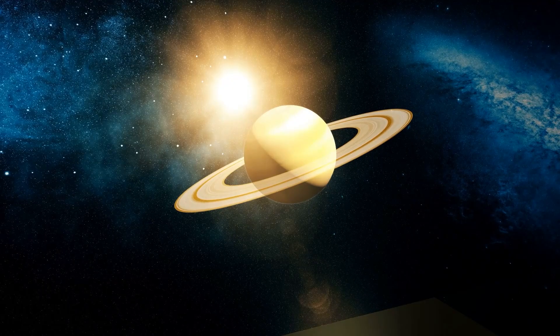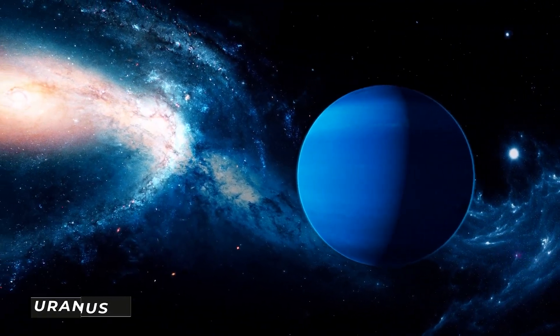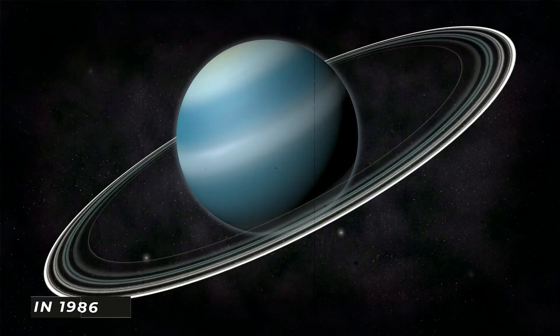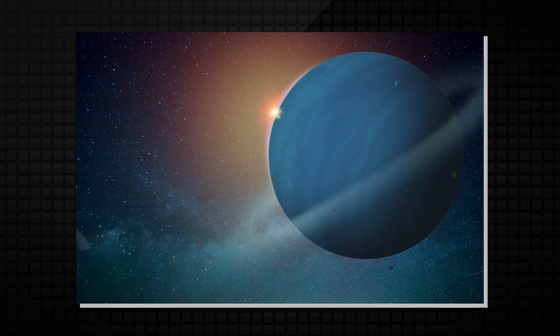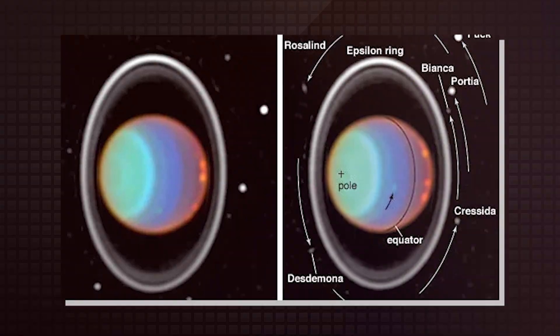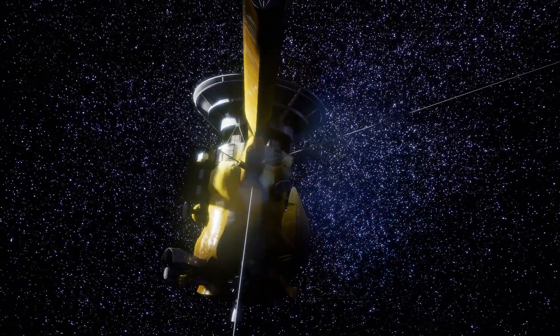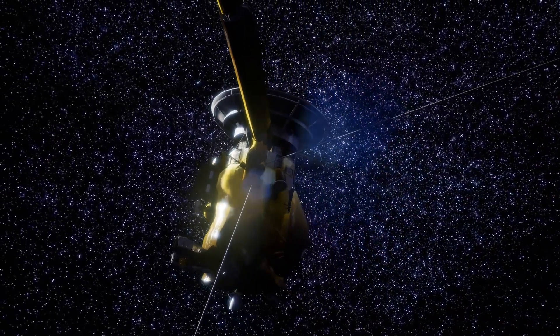Before leaving Earth, Voyager 2 was programmed to fly by Saturn at an angle that would send it on its way to Uranus. In 1986, Voyager 2 discovered Uranus and transmitted back stunning images and a wealth of data on the planet and its several moons, black rings, and magnetic field. Meanwhile, Voyager 1's continuous journey into deep space and exploration of the cosmos didn't stop.